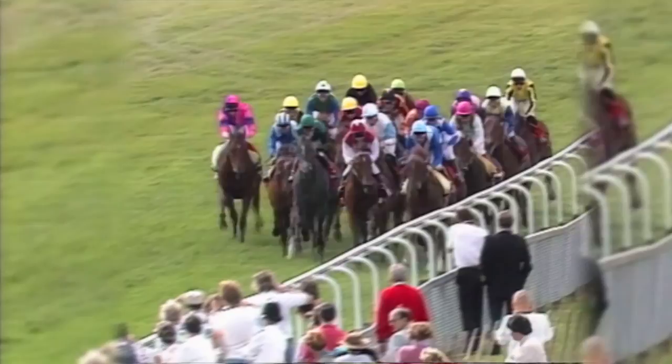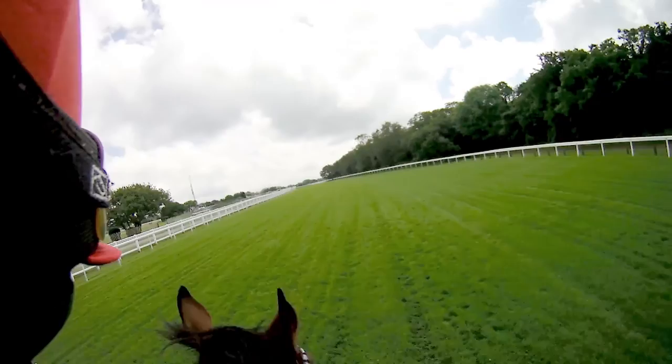I almost lost the race here on Dr Davies when it won. He was very keen the first bit, and I couldn't get him switched off. But once I got him over on the rail and got a bit of a lead, he switched off really well.